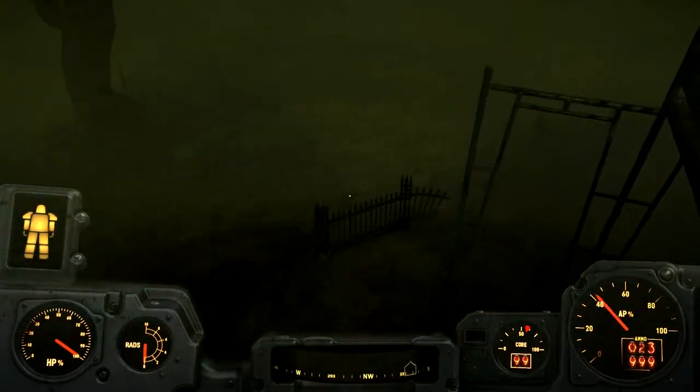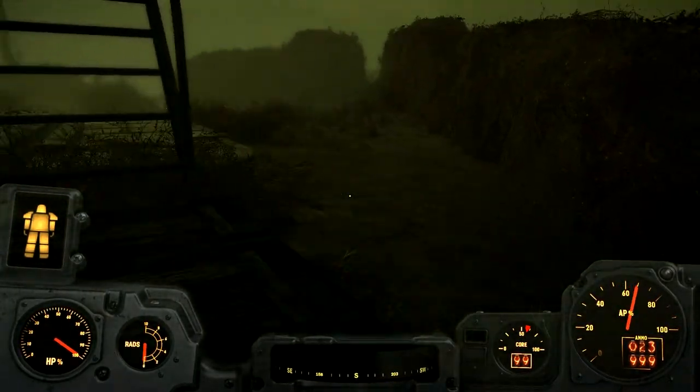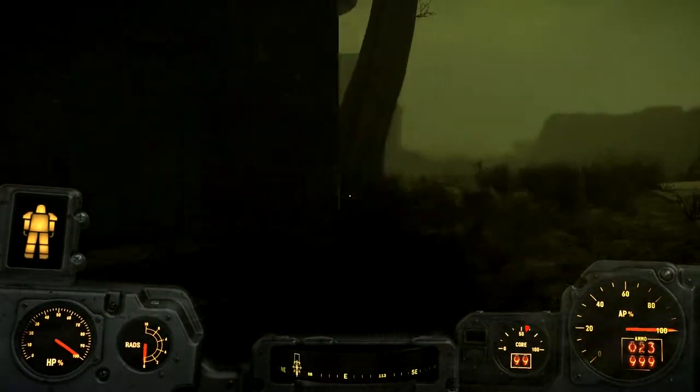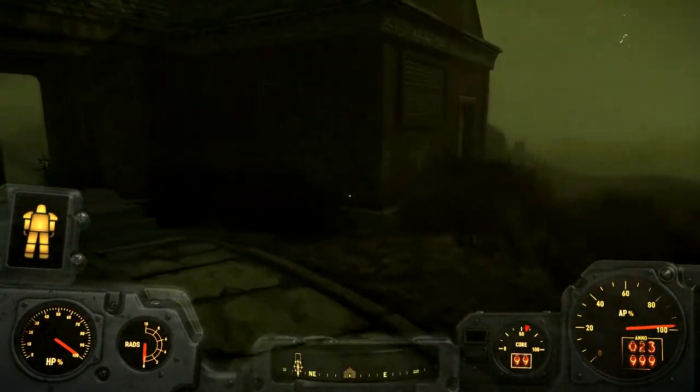That's where we came out - come out down here. Grandchester, Grandchester - an unhappy place, an unhappy place. But this, I think, is finally suitably spooky.